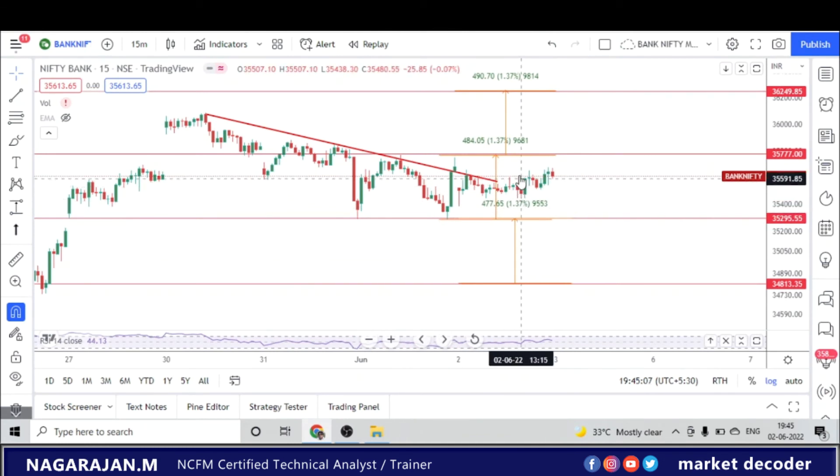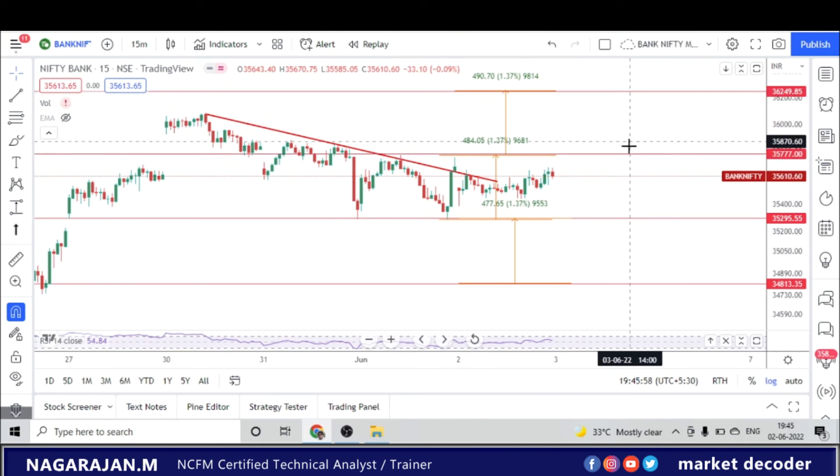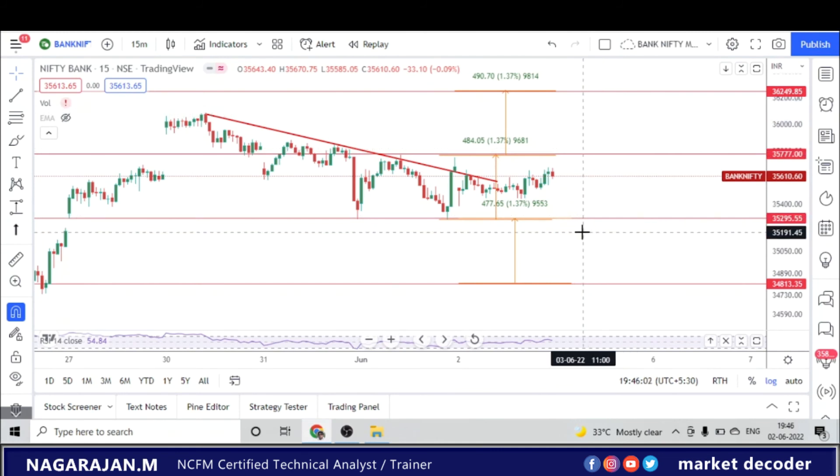Looking at the 15-minute Bank Nifty chart with yesterday's levels: as mentioned yesterday, the market was expected to remain in a range — and that's exactly what happened. The market did not break 35,700 on the upside or 35,200 on the downside. This was a perfect sideways move. Good opportunity for a breakout trade: if 35,290 breaks on the downside, we expect a 400-point fall; if 35,700-35,780 breaks on the upside, we expect 36,250, another 400-plus point rally.